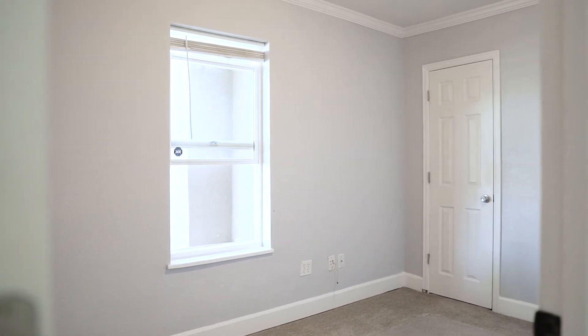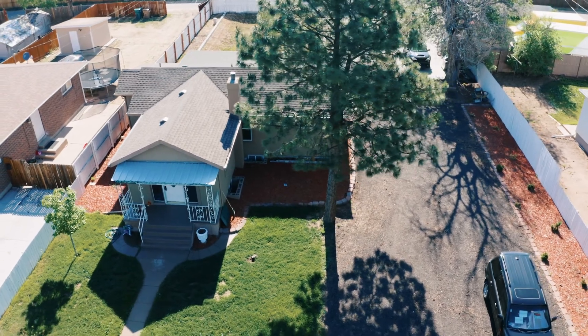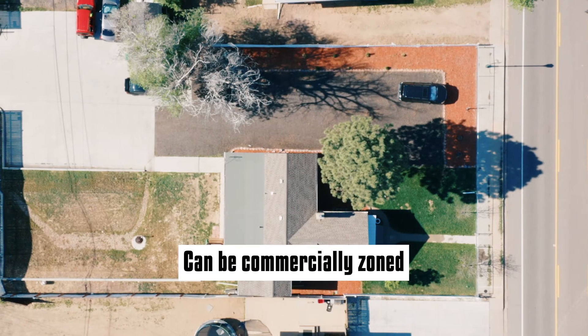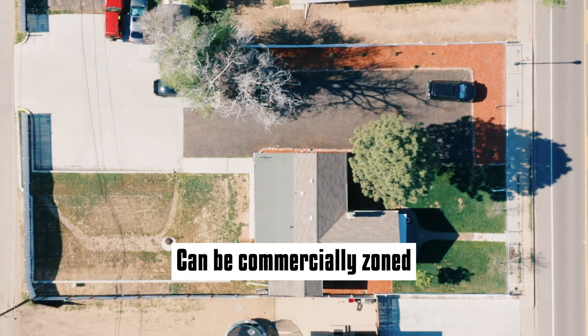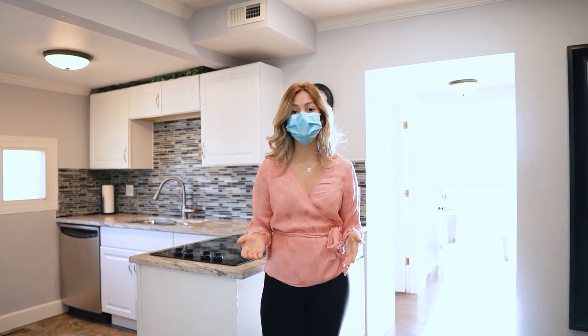It has over 2,000 square feet and the lot size is a little bit under 16,000 square feet. The property can also switch to commercial zoning. If you or anyone you know is interested, please feel free to reach out to me or my teammates. Thank you guys for watching.